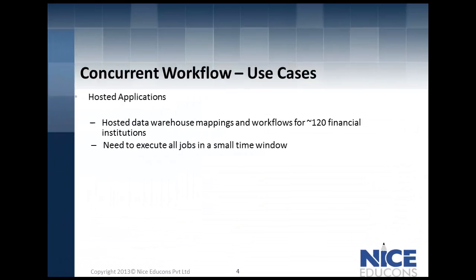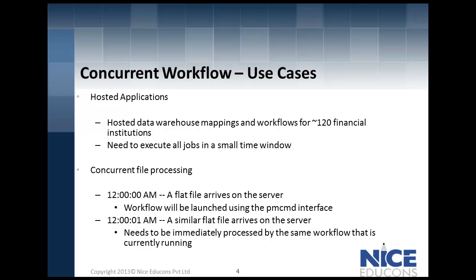Imagine 120 financial institutions wanting to execute all jobs in a small time frame, or a scenario where a flat file arrives on the server and a workflow is launched using the PMCMD interface. The very next minute, a similar flat file arrives on the server which needs an immediate execution using the same workflow.